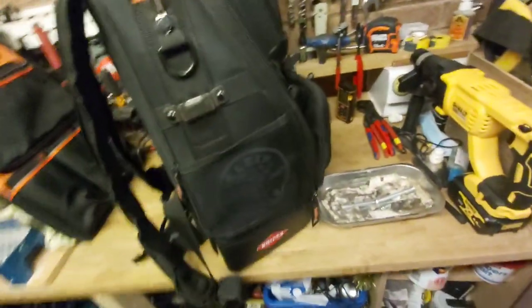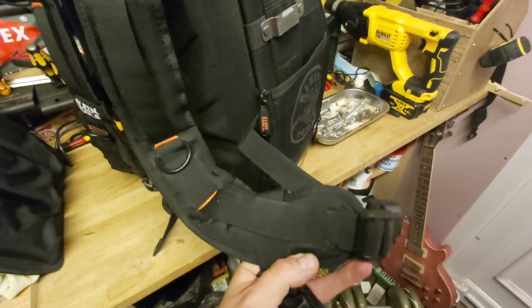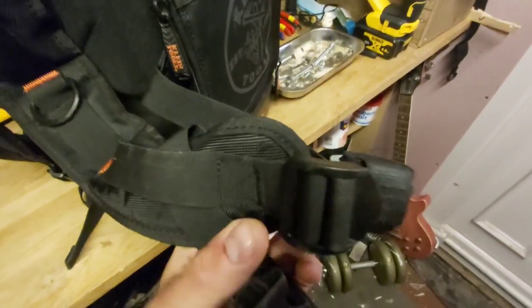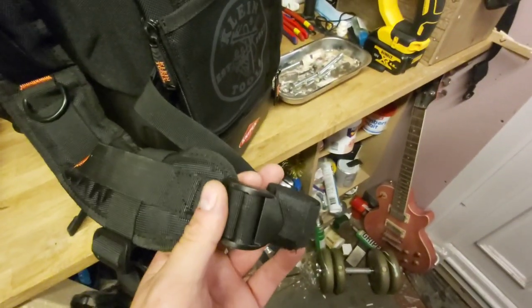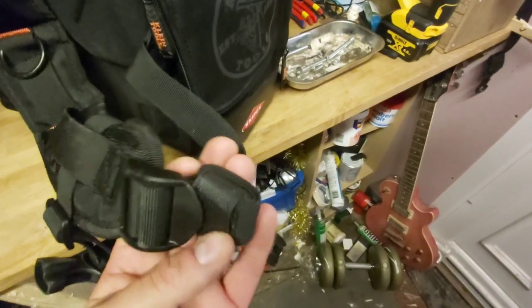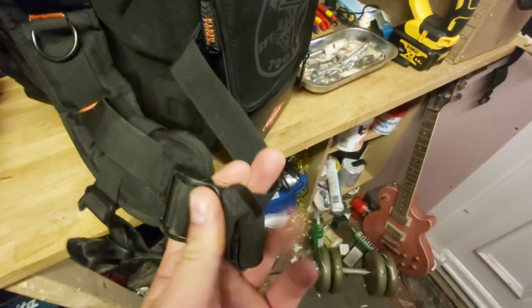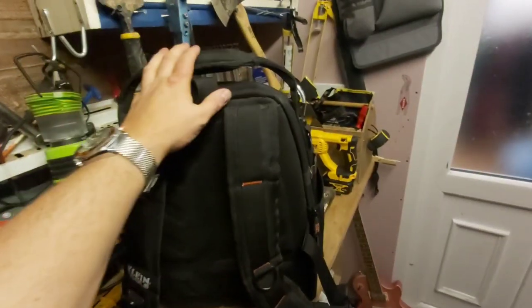Another thing I like is the clasp — my old bag broke on the clasp when I was adjusting it because I'd overloaded it. This one's got a far thicker clasp, which gives me a fair bit more confidence. Also, the reason I was yanking on the old clasp was because it kept losing shape on my back with the weight. But this one — you can tape up the strap at the bottom so it stays put and can't move shape. Once you set it to the shape of your back, it stays that way. I find it a very, very comfortable bag to wear.